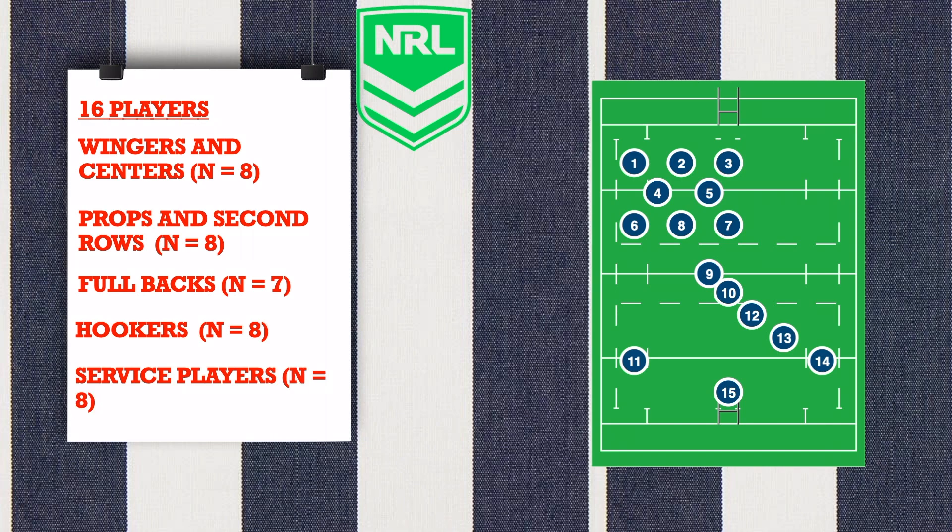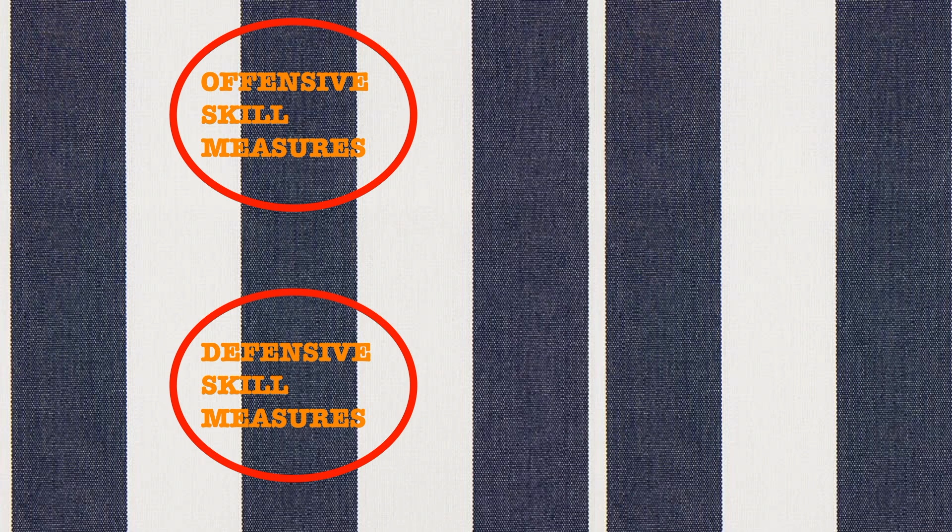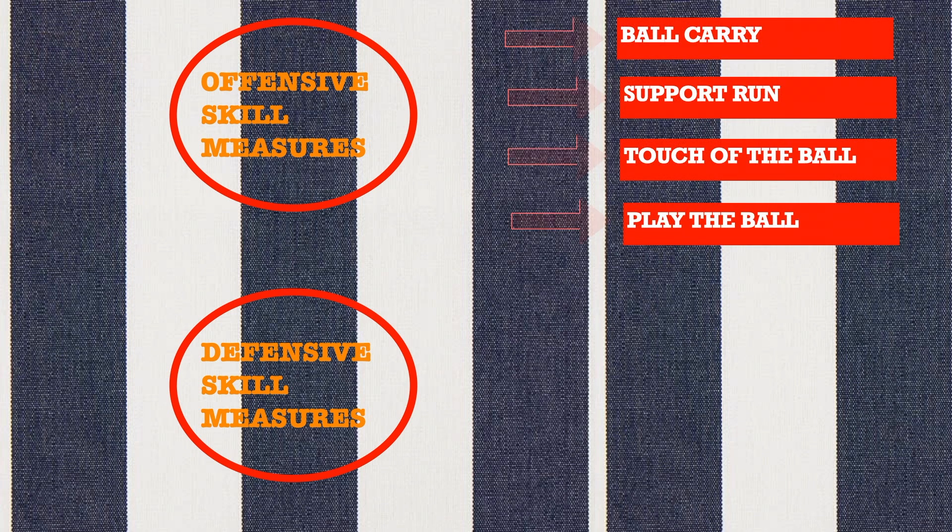The technical analyses were divided into offensive skill measures and defensive skill measures. Offensive skill measures were: Ball carry, defined as the player in possession of the ball traveled a distance of two steps in any direction; and support run, an offensive movement performed close to the ball runner, with the intention of receiving the ball or drawing a defender away from the ball runner in an effort to promote the ball toward the opposition's goal line.